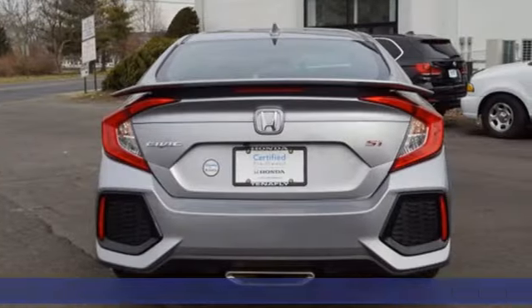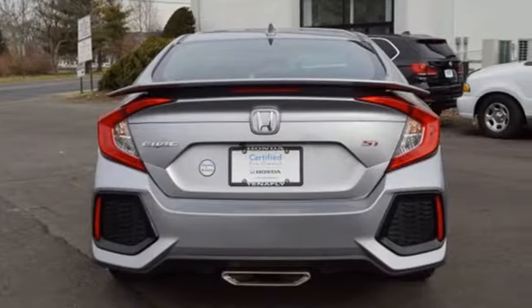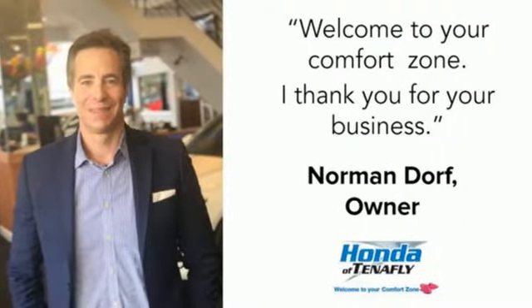It comes with all the amenities you need: streaming audio, power heated mirrors, dual zone climate control, doors and push button start proximity key.